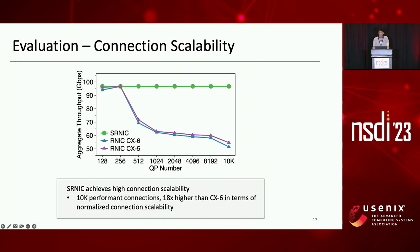For the evaluation, we first show that SRNIC achieves high connection scalability. We compare SRNIC with Mellanox CX5 and CX6 and measure aggregate throughput while increasing the number of QPs from 128 to 10,000. As shown in the figure, SRNIC preserves the highest aggregate throughput almost unchanged at line rate, while the aggregate throughput of CX5 and CX6 drops dramatically. SRNIC supports 10,000 performance connections, 18 times higher than CX6 in terms of normalized connection scalability.